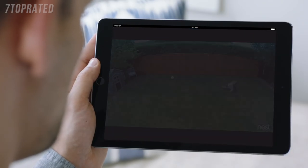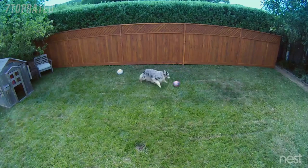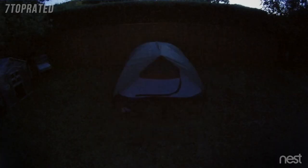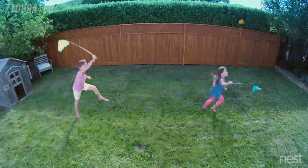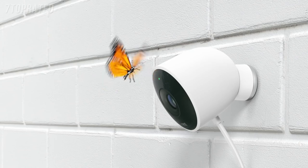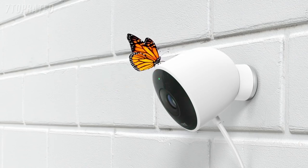Stay connected to home and the things that matter most. In super clear HD. Introducing Nest Cam Outdoor. Security has never looked so good.